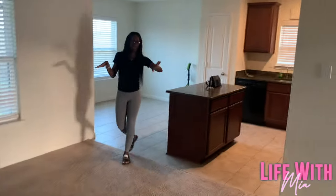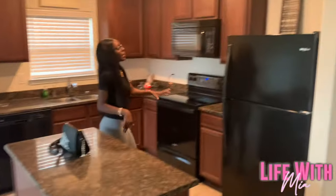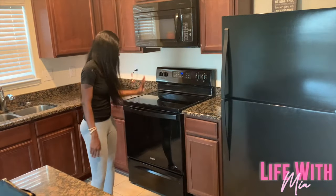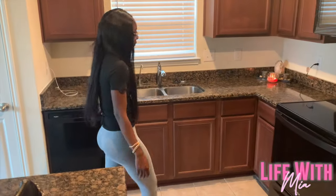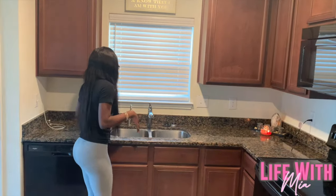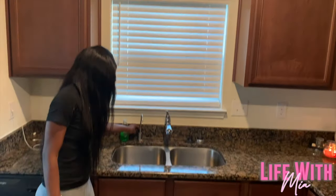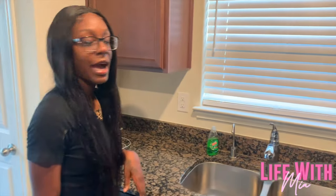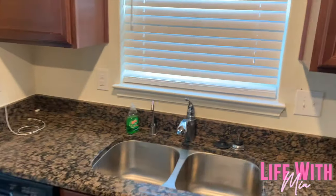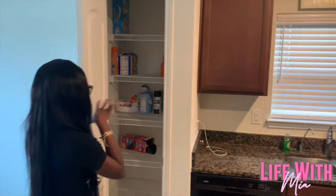Coming over here we got the kitchen. We got a little island going on, black appliances — a refrigerator, a microwave, a stove, a dishwasher, nice cabinets. Got my candle going, got my rock lit up. And somebody please tell me what this is because I'm not sure — water comes out of it; maybe it's filtered, I don't know.